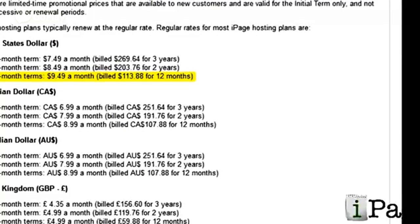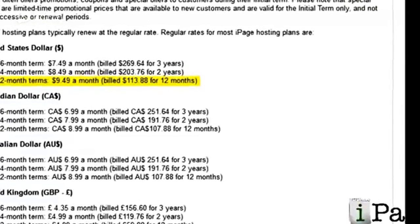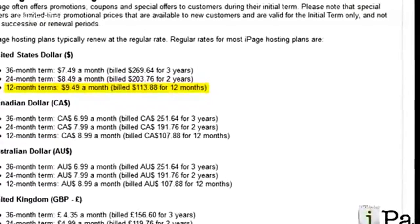iPage has special promotions all the time. I've seen their prices as low as $1 a month if you prepay for two years, so I definitely recommend buying two years up front if you can afford it. That way you get locked into that really low price.